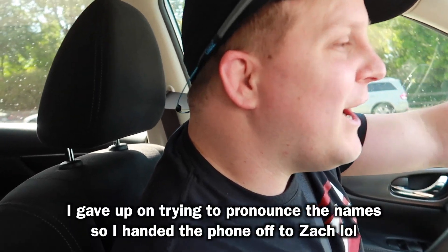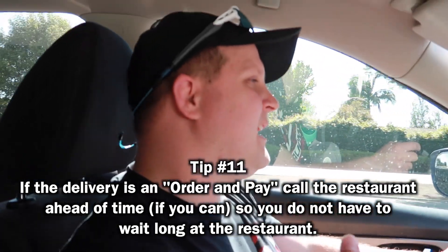We called ahead to place the order: one beef koobideh kebab plate, a faloodeh bastani 12-ounce, and a fresh baklava three-piece. They said it'll be ready in about 30 minutes. Ashley ended up handing the phone to Zach because the names were tricky to pronounce. The key tip here is to call ahead and get the order going so that when you arrive at the restaurant, the food is already being made.